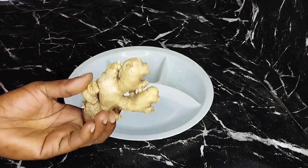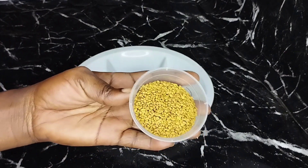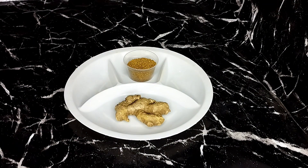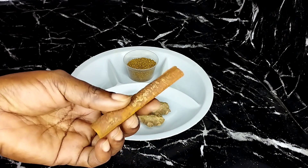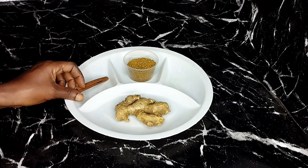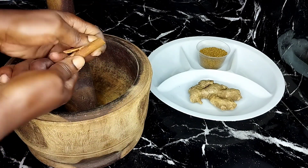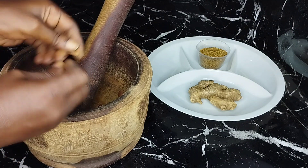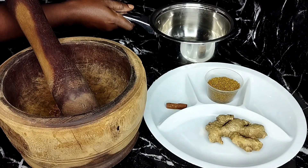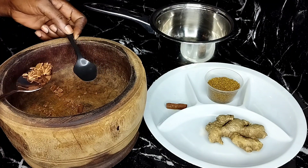This is a quick one and very powerful for boosting eggs and conceiving fast. We need ginger, fenugreek seed, and cinnamon stick. I'm going to pan the cinnamon stick into smaller pieces using my small mortar, then use the mortar to break it into smaller sizes and add it into our cup — just a teaspoon of cinnamon stick.